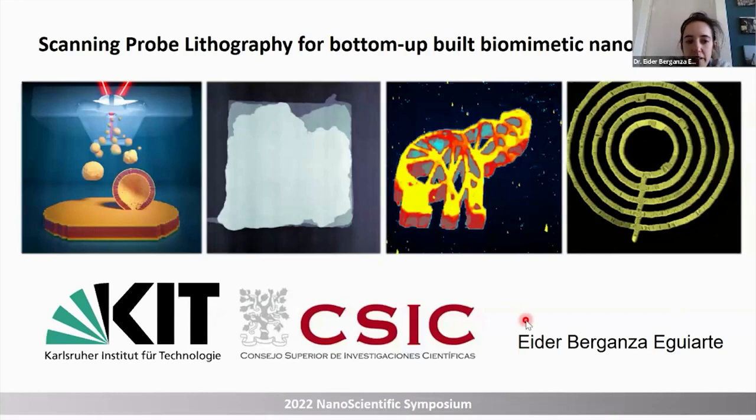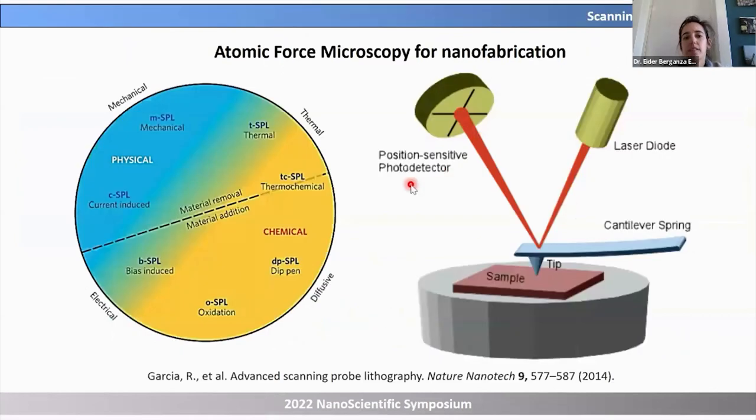Thank you for the kind introduction. My name is Eider Berganza. I'm working in Madrid for the CSIC, but the work I will be showing today was carried out at the Karlsruhe Institute of Technology in Germany. I'd like to start by speaking about Scanning Probe Lithography because in most AFM conferences, AFM is naturally conceived as a characterization tool. Scanning Probe Lithography has less visibility than AFM as a characterization tool.